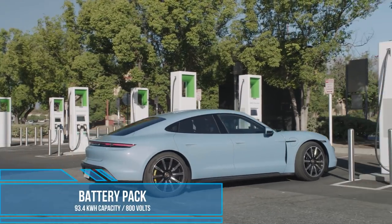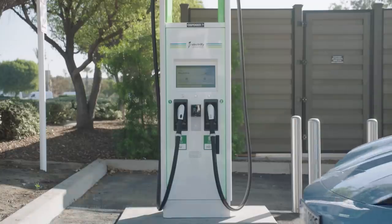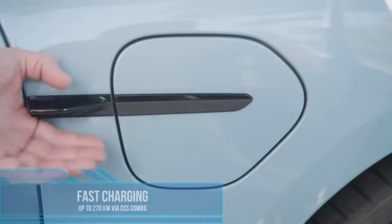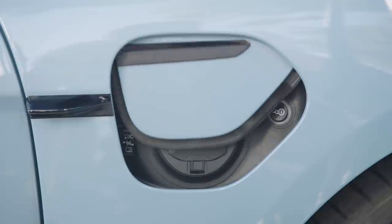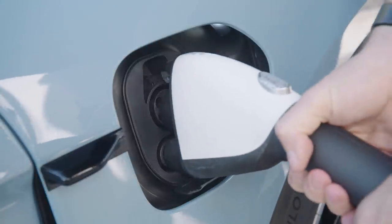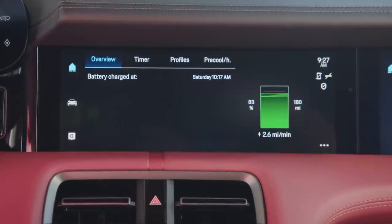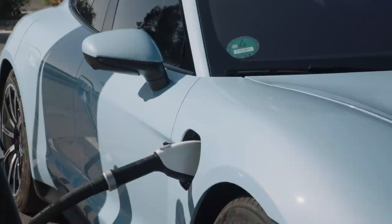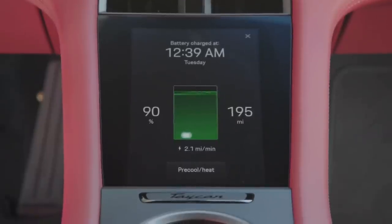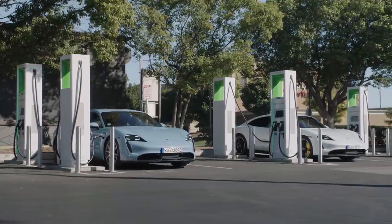This has a 93.5 kilowatt-hour usable battery pack and supports fast charging up to 270 kilowatts. They claim 5 to 80 percent charge in about 20 minutes. I started with about 475 kilometers of range on a full charge, and even with some spirited driving, I haven't been able to liquidate that very much.